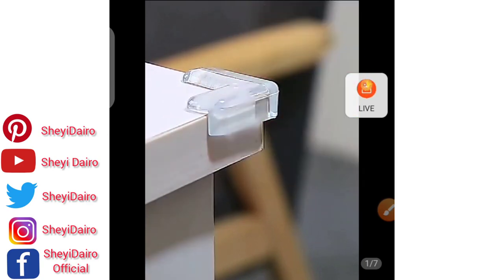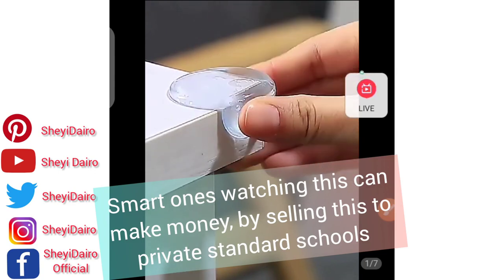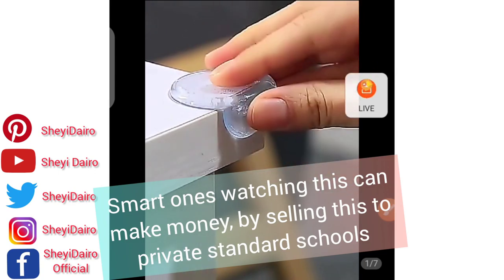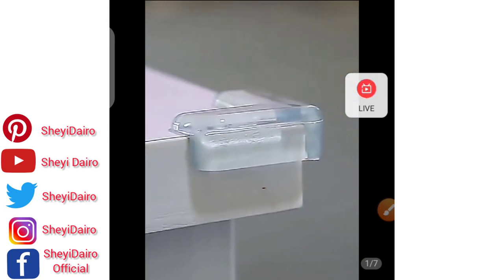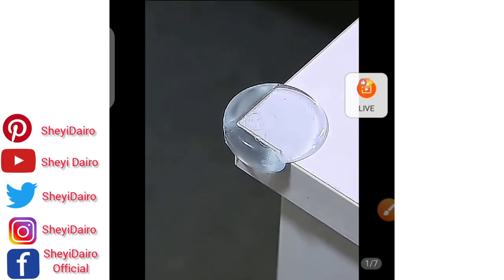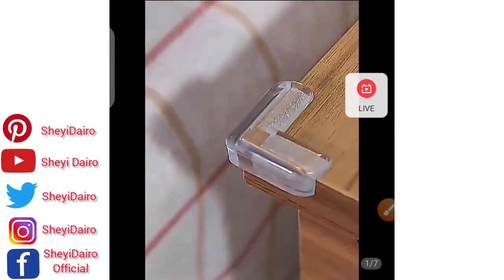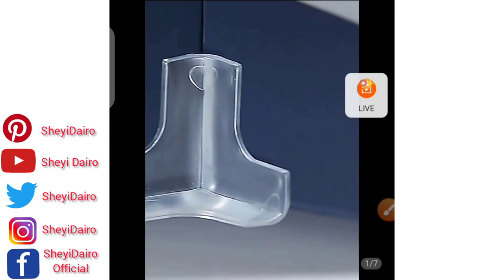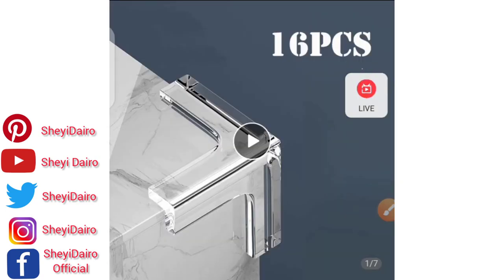Having this in your children's schools gives parents peace of mind, because the edges of some tables are very dangerous for the safety of individuals. So this is just to protect the edge of the table, or anything with a sharp corner.